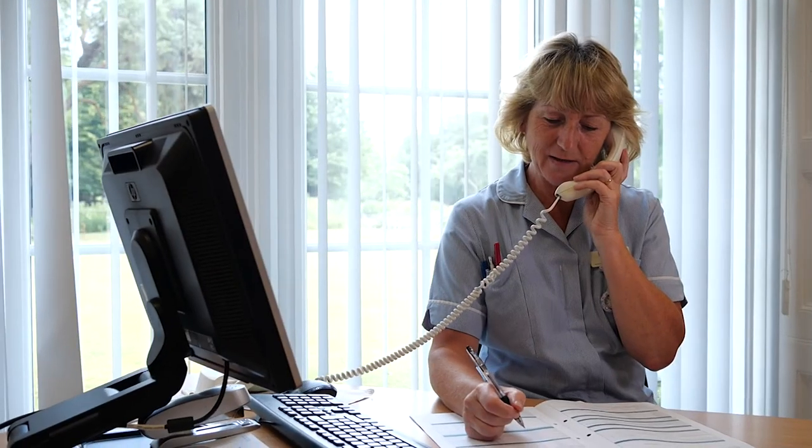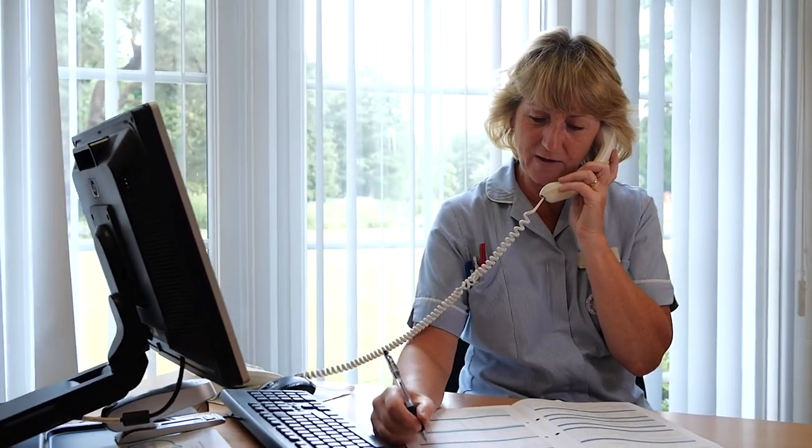If you do have any questions about the procedure, however big or small, be sure to ask your surgeon or another member of the BMI Healthcare team. We're here to make you feel as comfortable and informed as possible.